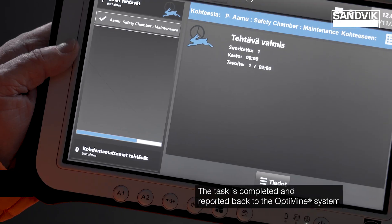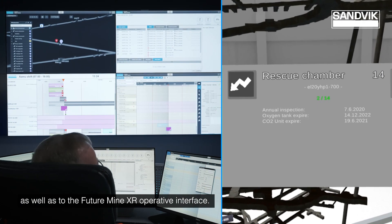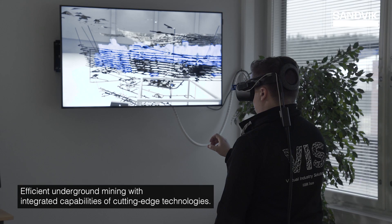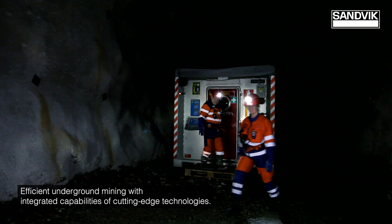Alarm was acknowledged and situation normalized. The task is completed and reported back to the OptiMine system, as well as to the FutureMine XR operative interface. Efficient underground mining with integrated capabilities of cutting-edge technologies.